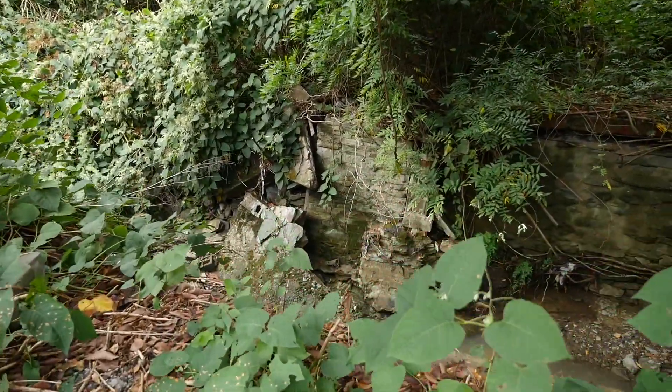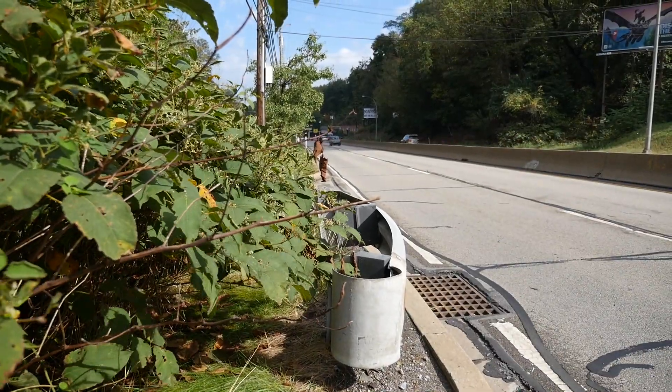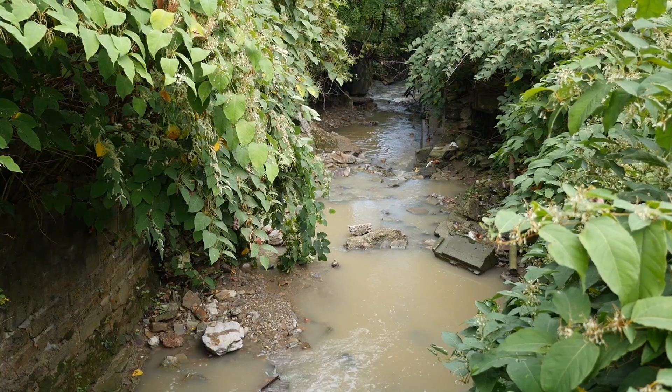So I followed it, carefully walking along the narrow shoulder of Banksville Road, and when I peeked through all the brush, I could see that the stream was forming these small waterfalls and magical-looking grottos.